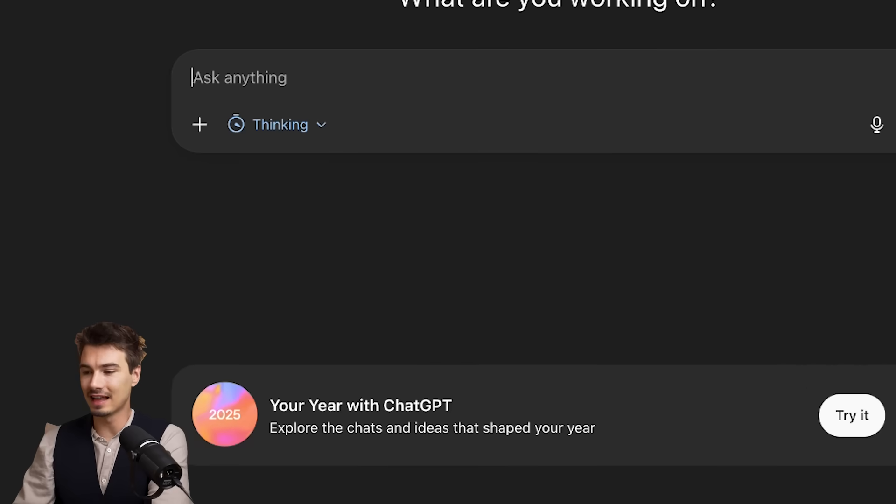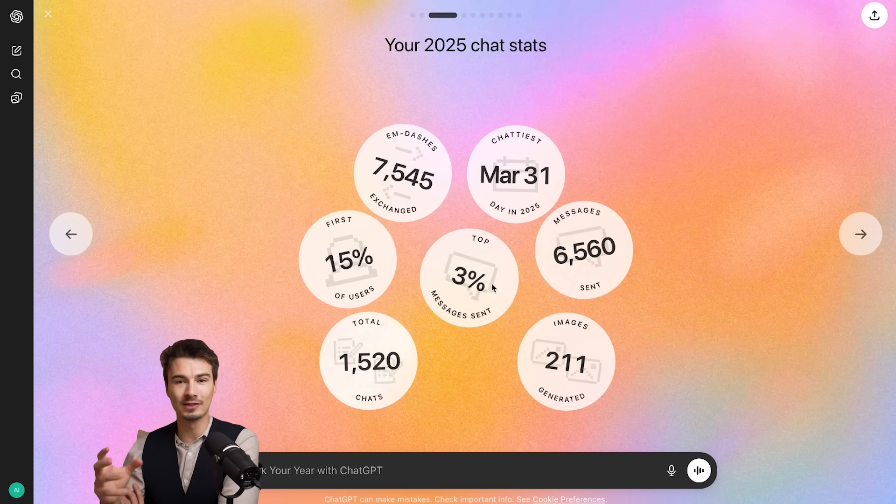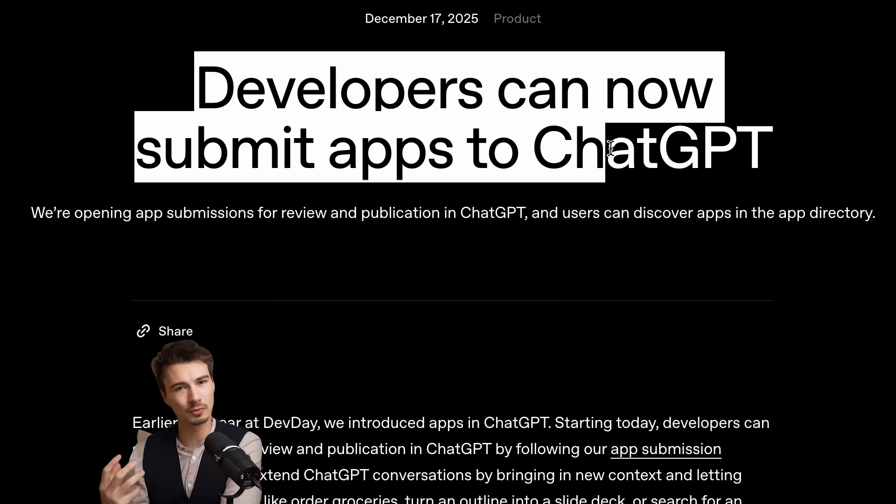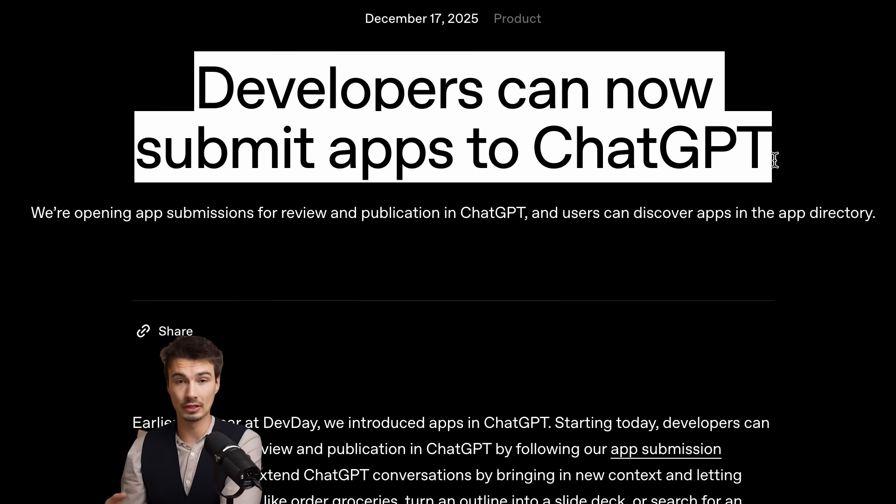One of them is this fun little 'a year with ChatGPT' roundup, which is just a fun way to summarize all your interactions and show you some potential prompts that could help. But secondly, and this one holds so much potential, is new ChatGPT apps.